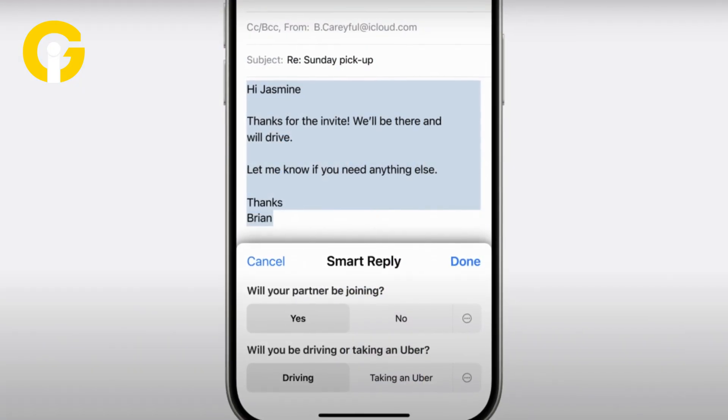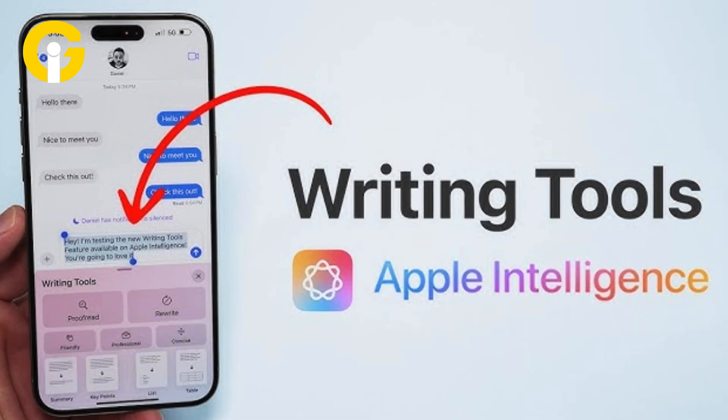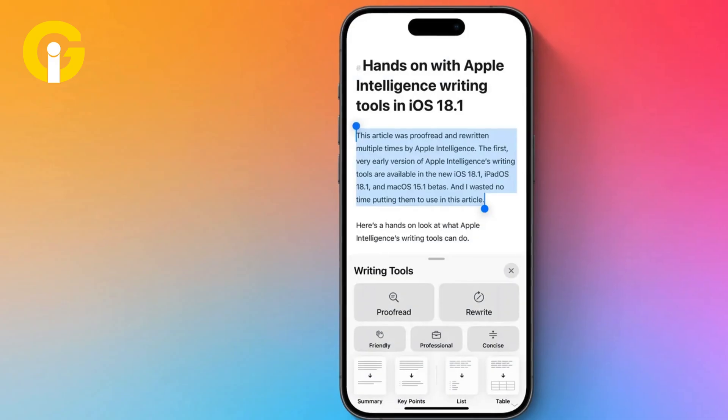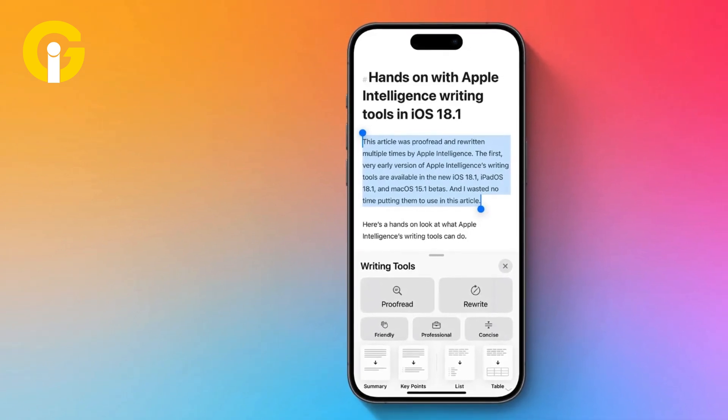Smart Reply and writing tools. With Smart Reply based on Apple Intelligence, it can reply to your emails based on key points. The writing tools would help you craft the perfect email with suggestions to make your writing friendlier, more professional, or more concise.